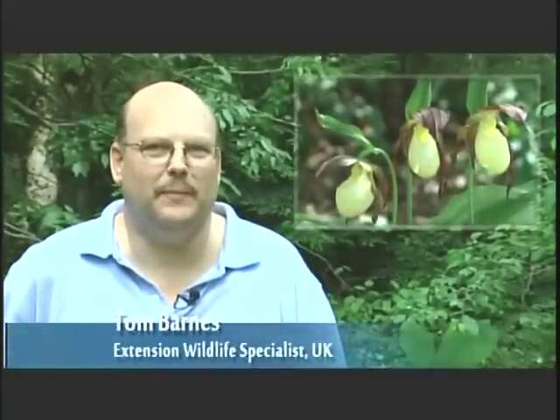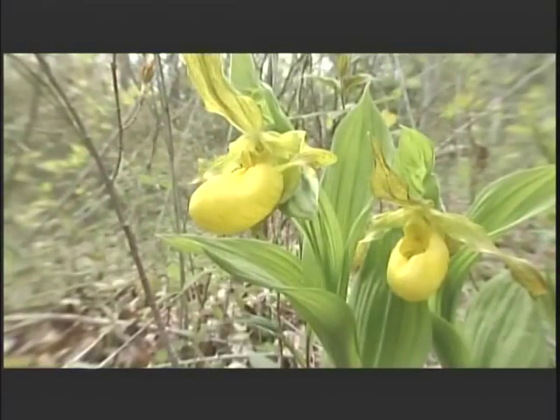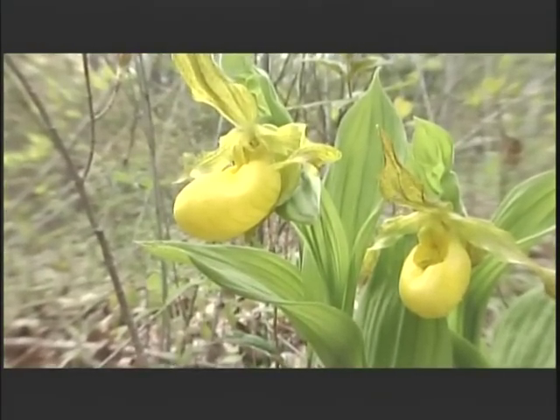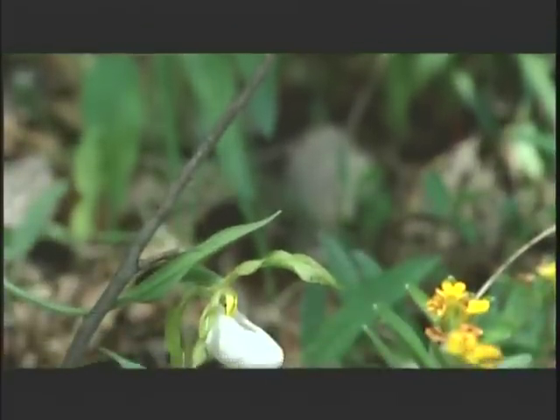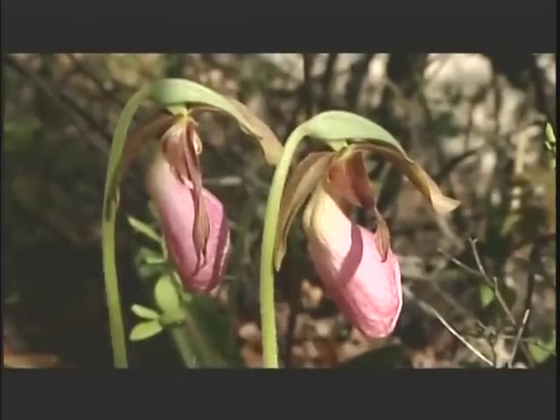The lady slipper orchid gets its name because the shape of the petals have been fused into a pouch that resembles a slipper. Some people call it moccasin flower, but it resembles a shoe. These are incredibly beautiful and delicate flowers that have this unusual shape — they are quite showy.